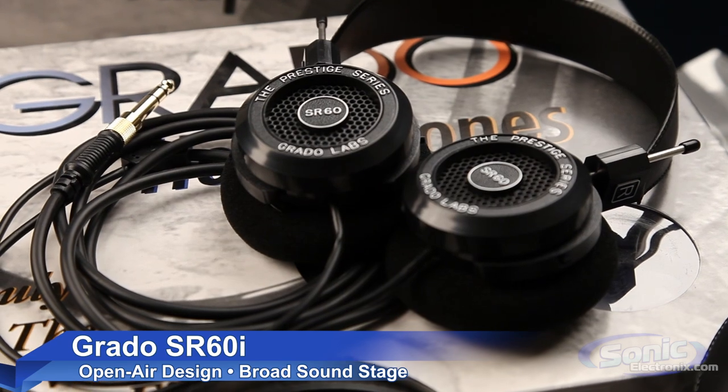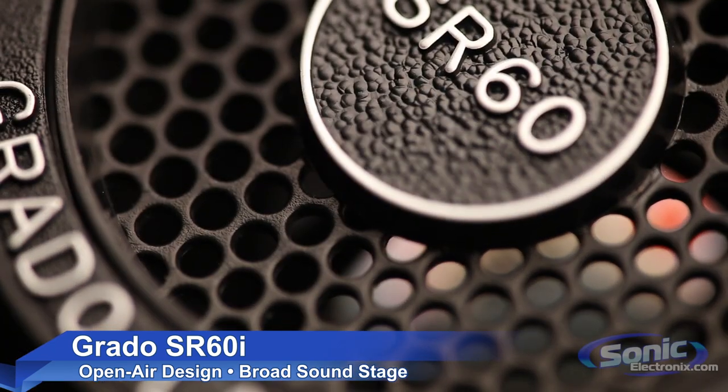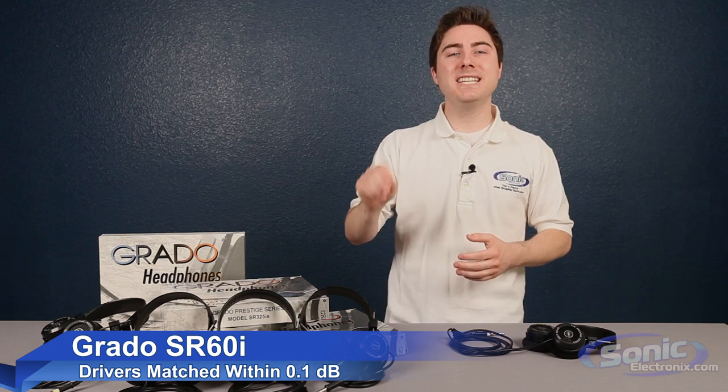Let's start with the SR60i. This features an open back design, which allows air to flow naturally through the driver chamber, resulting in a naturally textured sound and a broad and convincing soundstage. The imaging is further enhanced by matching the drivers within 0.1dB, making them a perfectly balanced headphone.